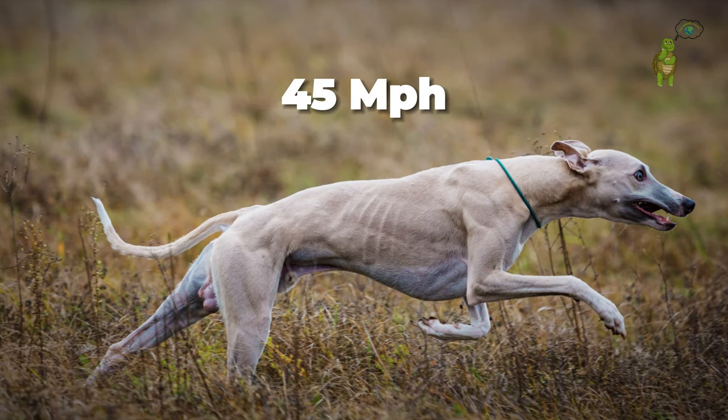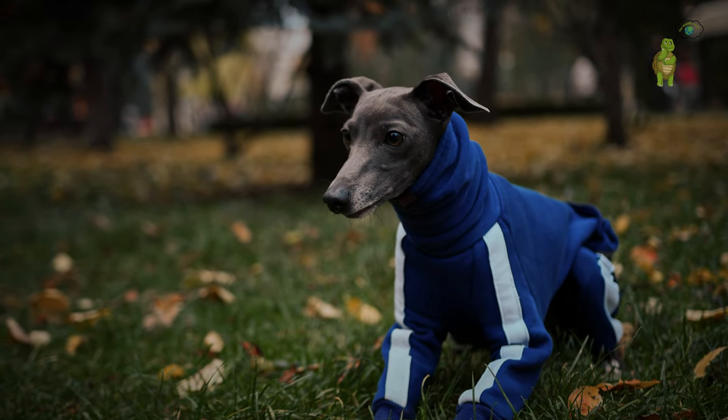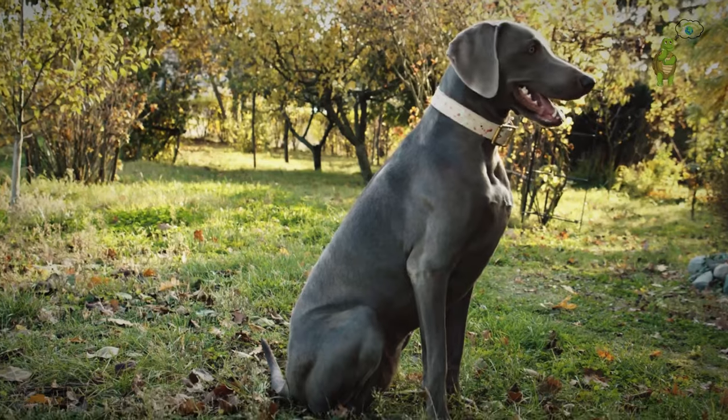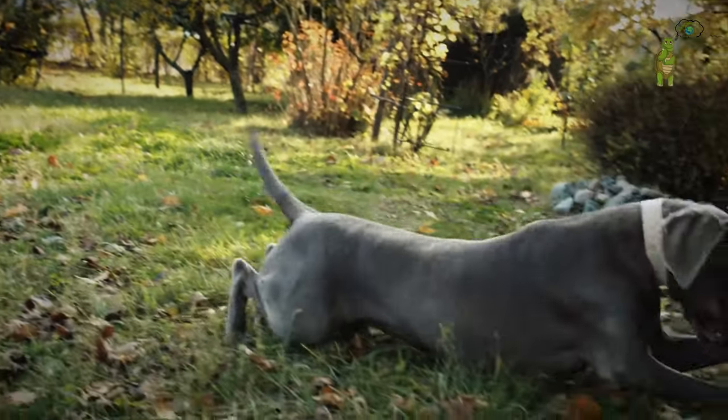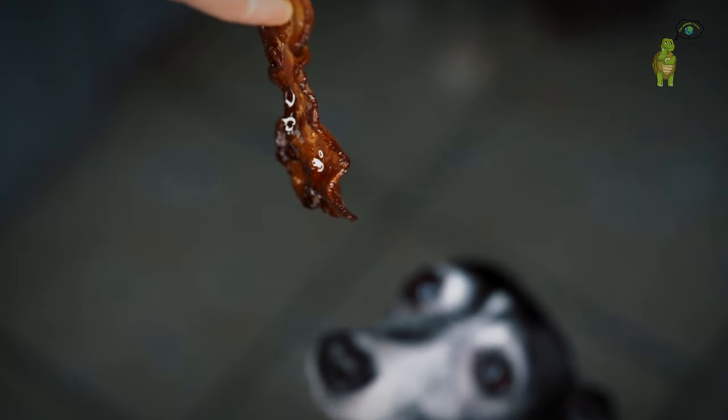Greyhounds reach up to 45 miles per hour. The cool part: greyhounds possess a unique double-suspension gallop, lifting all four feet off the ground, creating incredibly efficient strides — almost like they have springs in their legs.